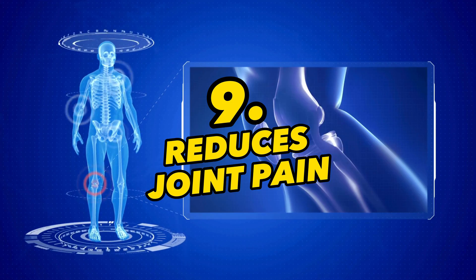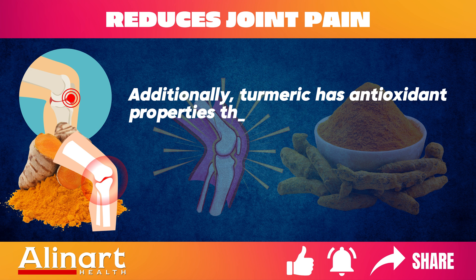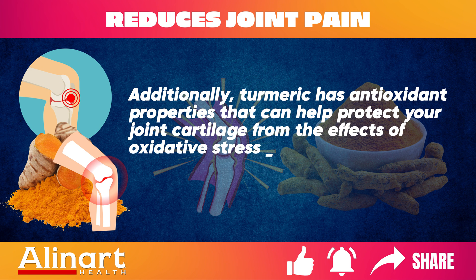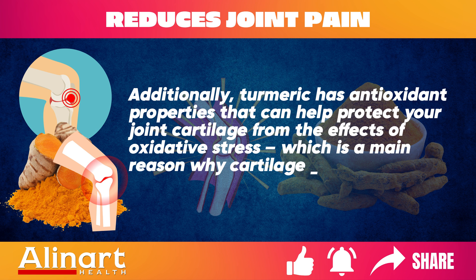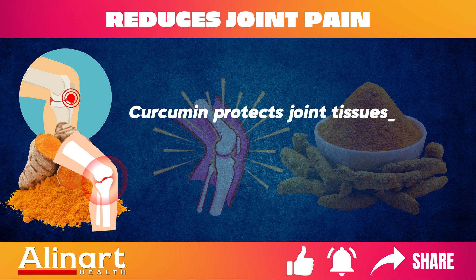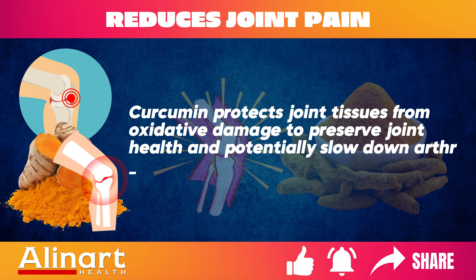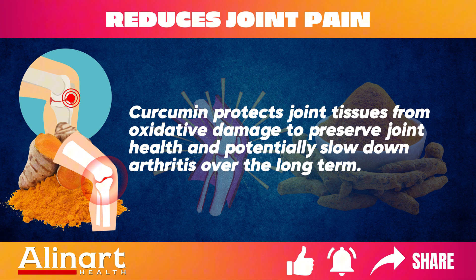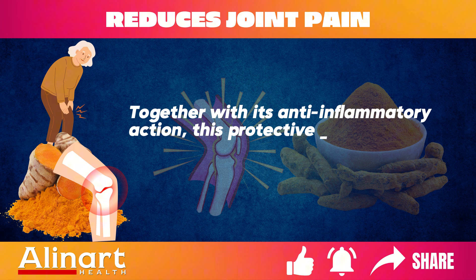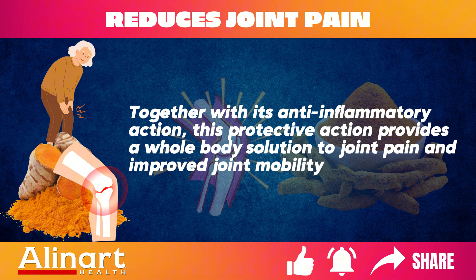Benefit 9: Reduces Joint Pain. Turmeric has antioxidant properties that can help protect joint cartilage from the effects of oxidative stress, which is a main reason why cartilage breaks down in arthritic conditions. Curcumin protects joint tissues from oxidative damage to preserve joint health and potentially slow down arthritis over the long term. Together with its anti-inflammatory action, this provides a whole-body solution to joint pain and improved joint mobility.